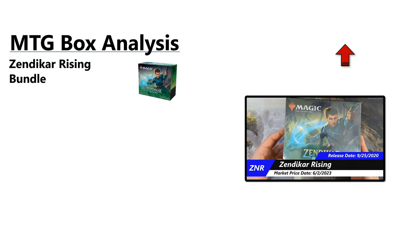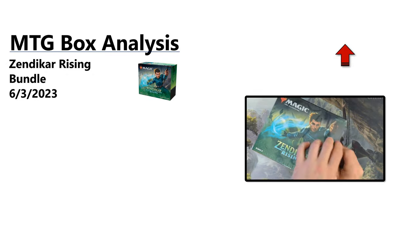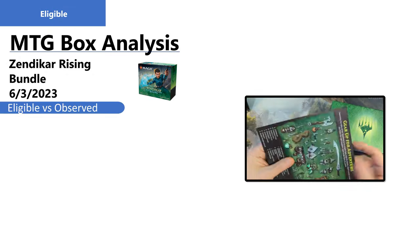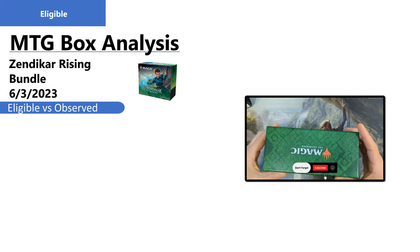This MTG box analysis will focus on the opening of a Zendikar Rising bundle that took place on June 3, 2023. We'll begin by comparing the cards that we saw inside the box to the cards that we were eligible to obtain out of a draft booster pack.